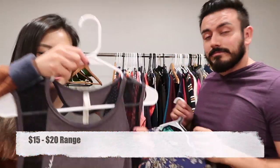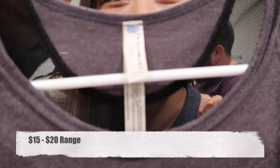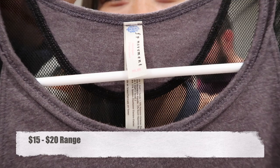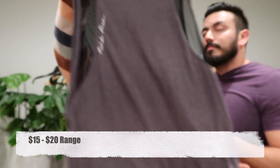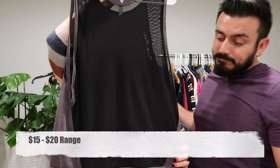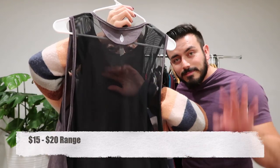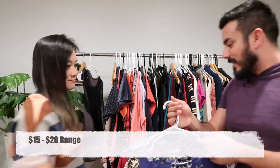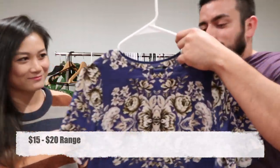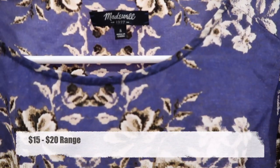First up, we found this Free People Movement — that's their activewear line, labeled FP Movement. It's a sleeveless tank with a sheer back. Then we got this nice floral Madewell silk top.